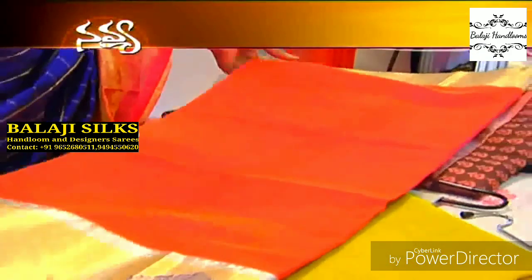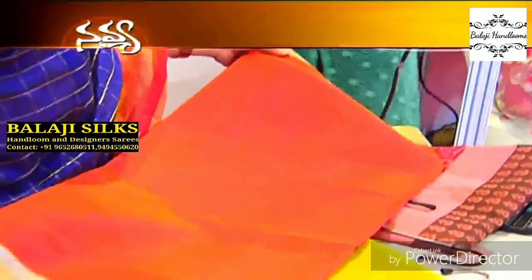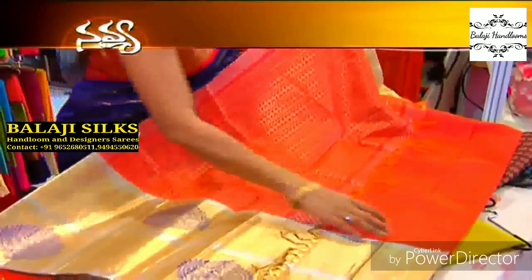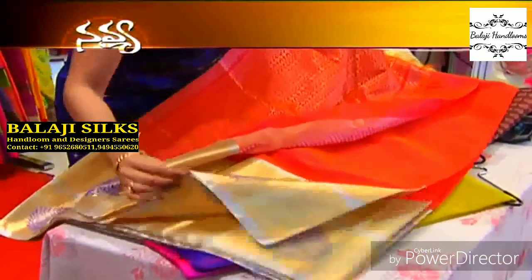This peaches-pink color saree has a nice rich pallu. It comes with a running blouse, and the blouse also has a tissue border.